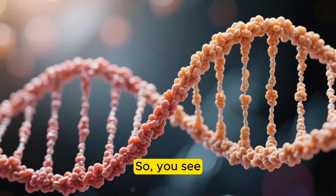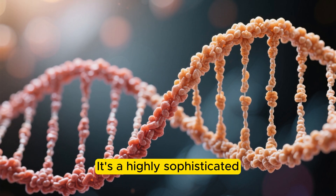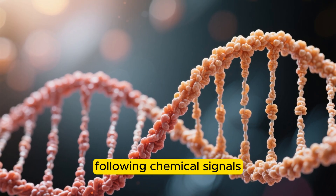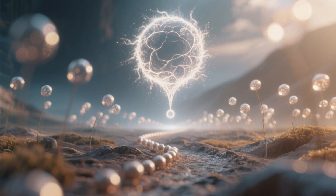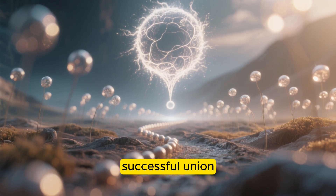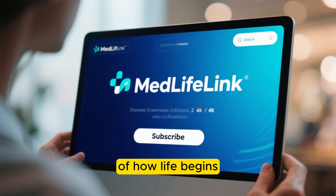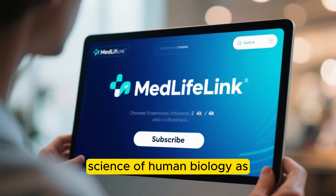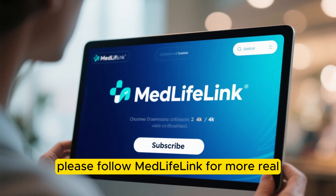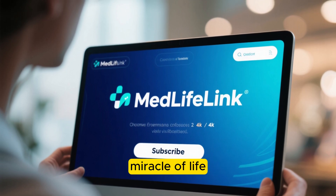So, you see, the sperm's journey isn't random at all. It's a highly sophisticated biological mission that combines swimming against the current, following chemical signals, and sensing temperature changes. From an army of millions to just one successful union, this is the incredible process of how life begins. If you find the science of human biology as amazing as we do, please follow MedLifeLink for more real, research-based explanations about the miracle of life.